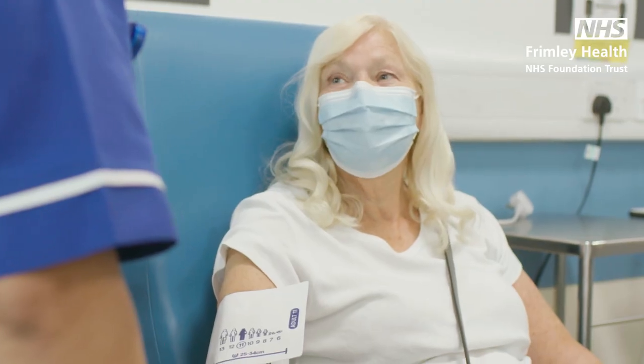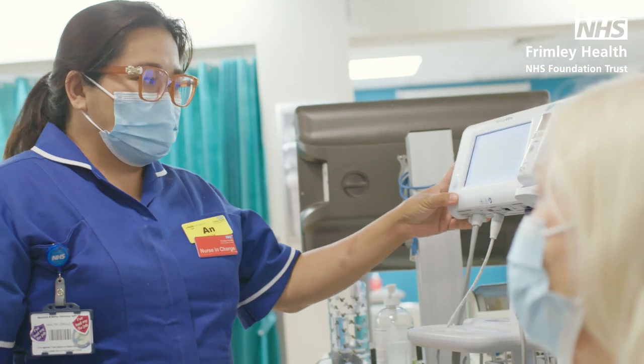All of our staff are working hard to make sure that you get the care you need as quickly as possible, but when it is busy you may have to wait for long periods or be directed to visit somewhere else. We understand this can be frustrating but please be kind to our staff while they do their best to help.